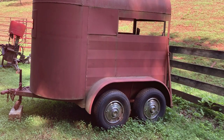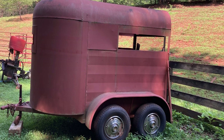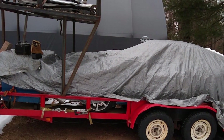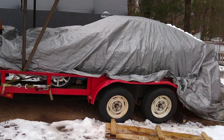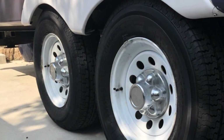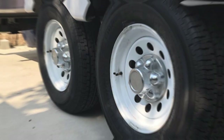Engineered with an optimal tread pattern, these tires deliver superior grip and stability on diverse terrains, ensuring a controlled and steady travel experience, come rain or shine. The design also focuses on minimizing rolling resistance, which contributes to improved fuel efficiency — an essential consideration for those embarking on long voyages. Choosing the GrandRide Trailer Tires ST 225x75R15E means selecting a tire that supports heavy loads while enhancing your journey's overall smoothness and efficiency.